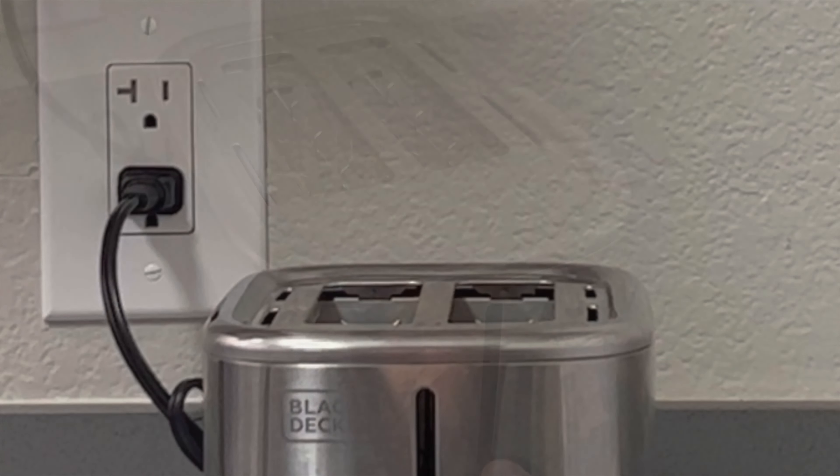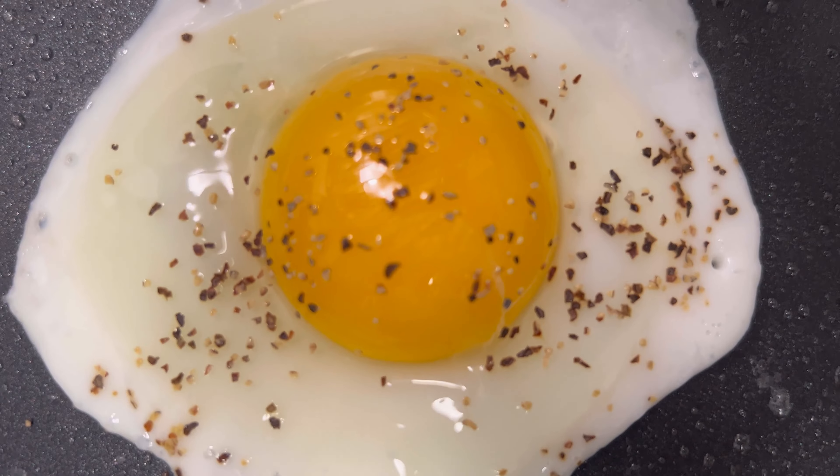My first meal of the day is one whole egg, a slice of two percent cheese, some multigrain English muffins, and maple brown sugar instant oatmeal. I slap it all together — we got the egg muffin sandwich and our instant oatmeal. That puts me at 382 calories for that meal.